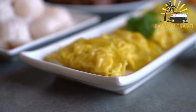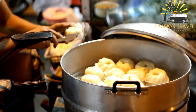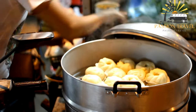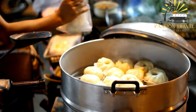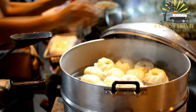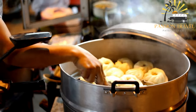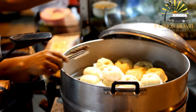Manti can be served with a variety of toppings and sauces such as yogurt, sour cream, or tomato sauce. In some regions it is also served with vinegar or chili oil. Manti is popular for special occasions and family gatherings and is often prepared in large batches. It is also a common street food found in markets and food stalls.